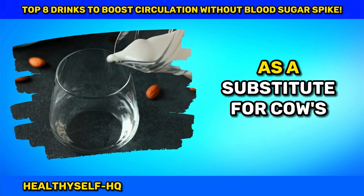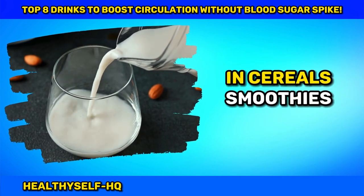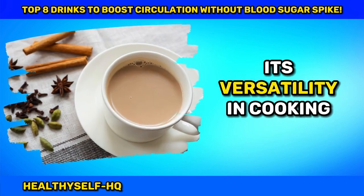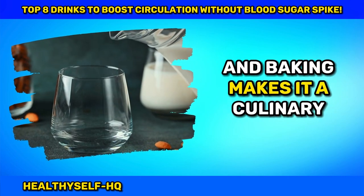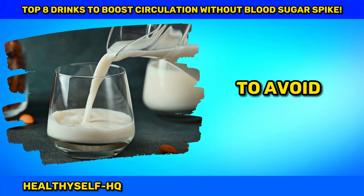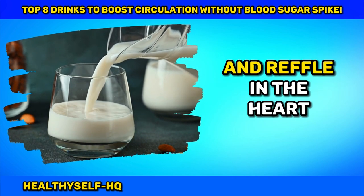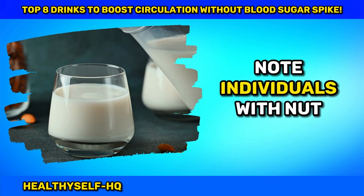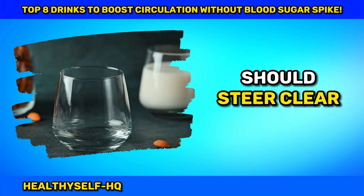Incorporated into your diet as a substitute for cow's milk in cereals, smoothies, coffee, or tea, its versatility in cooking and baking makes it a culinary dream. Opt for unsweetened varieties to avoid added sugars, and revel in the heart-healthy benefits. Note: individuals with nut allergies should steer clear.